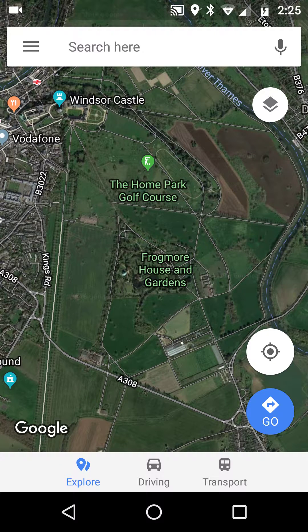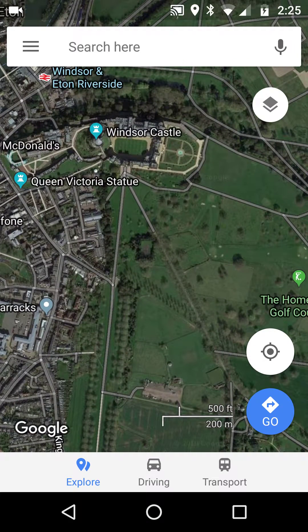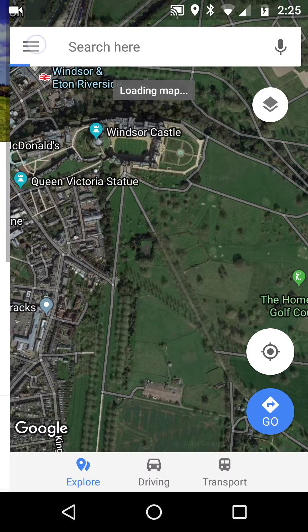Hello, this is a Google Local Guides Google Maps video. To get started, here's Windsor Castle for no reason apart from it being a nice weekend for a wedding. The tip is very simple.